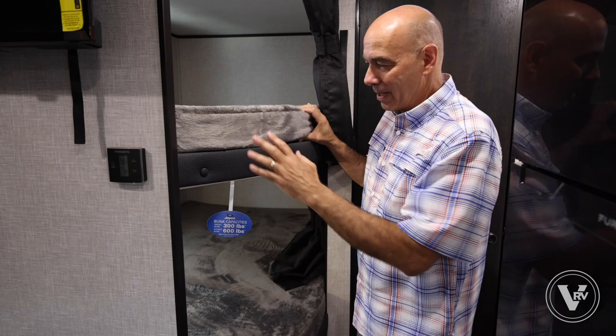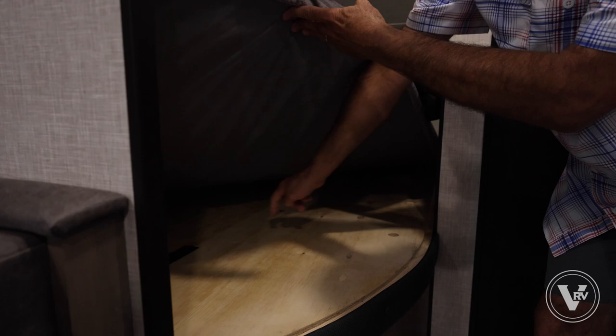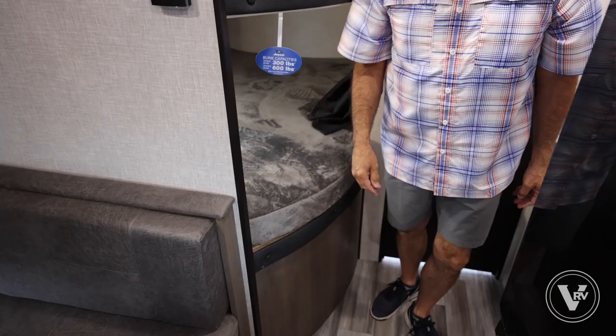There are lights in each bunk. Underneath, piano hinges allow the bunk to hinge up and reveal storage below, which we can also access from the patio side — I'll show that when we go outside.